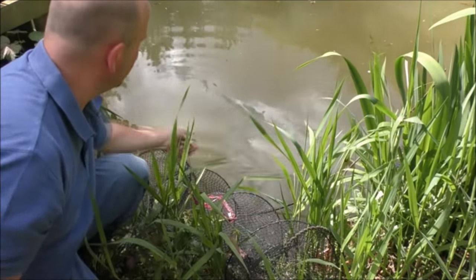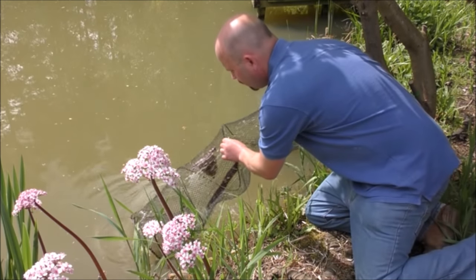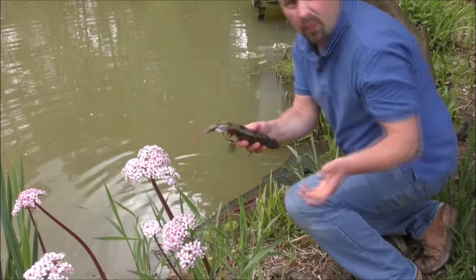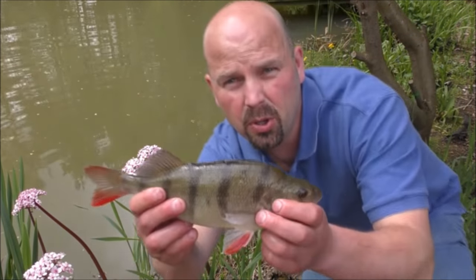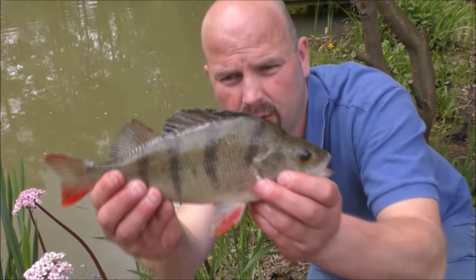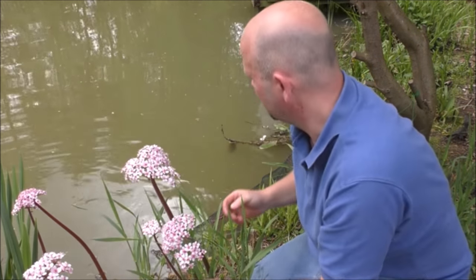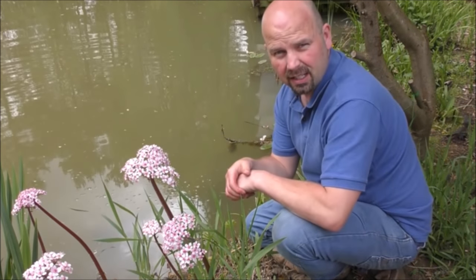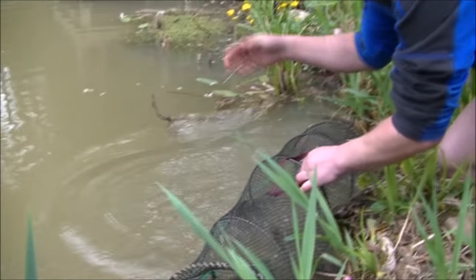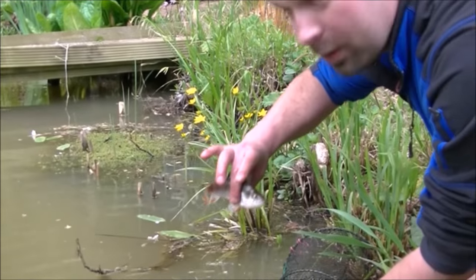This trap normally produces the best results - it's the nearest to where the water flow is, and today is no exception. Here we've got a beautifully conditioned perch - look at the colours on that, absolutely lovely. It's not the biggest in the world but it's beautiful colour. That one pales into insignificance compared to the one we caught the other night. It's a nice-sized rudd, another rudd in breeding condition, and a little stripey perch.